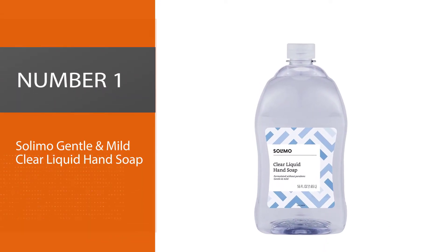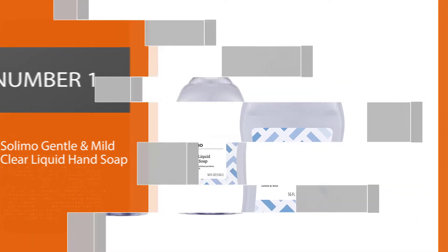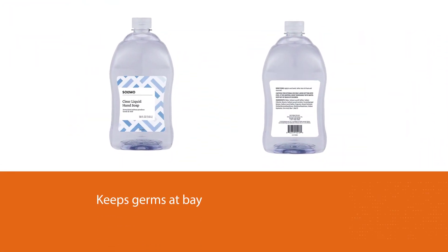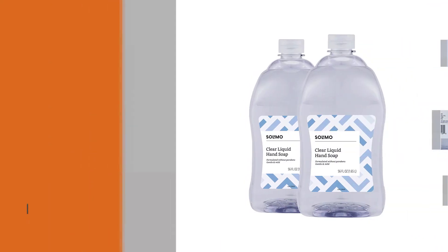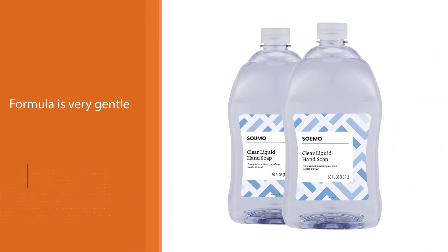Number one — most popular: Solomo Gentle and Mild Clear Liquid Hand Soap. Solomo liquid hand soap is one of the favorite hand soaps among people. It is extremely moisturizing and keeps germs at bay. The formula is very gentle and helps relieve dryness. It is a clear mild liquid that is great for regular use if you hate too much hard lather — this is your product.